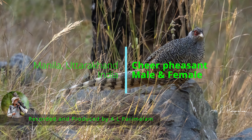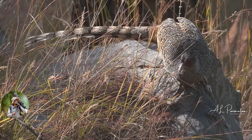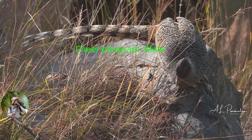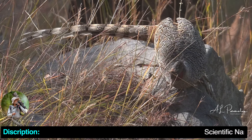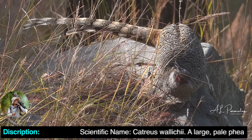Cheer Pheasant, male and female. Scientific name: Catreus wallacii.